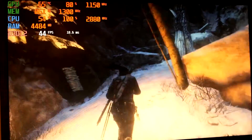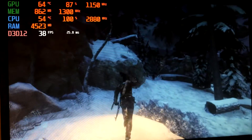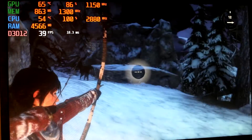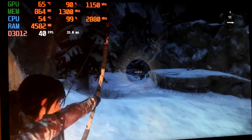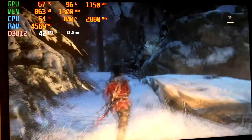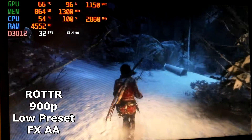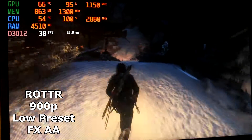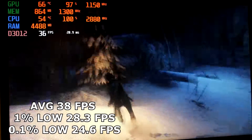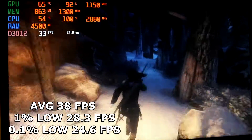Rise of the Tomb Raider originally gave a very sketchy experience on DX11, but upon changing to DX12, the difference was night and day — funnelling the load back to the Radeon 7770 and letting the Q6600 breathe a little easier. I ended up playing this title for far longer than intended, that's how enjoyable it was. Run at 900p on the low preset with FXAA, Old Betsy spat out an average of 38fps, 1% lows of 28.3, and 0.1% lows of 24.6fps.